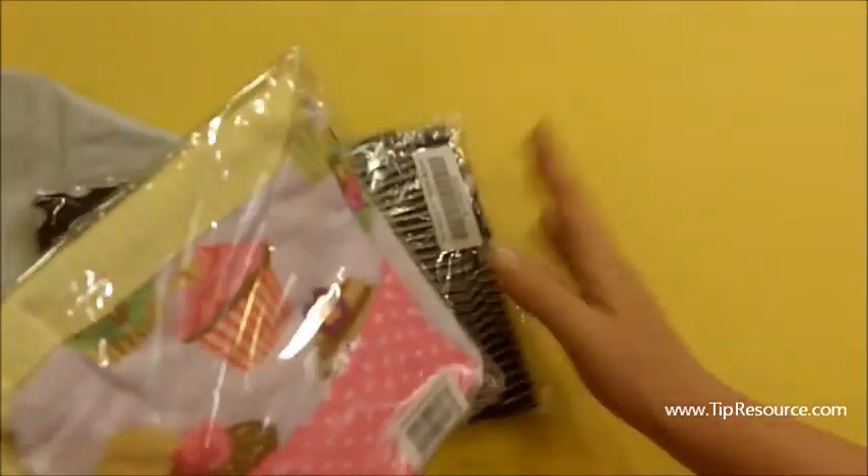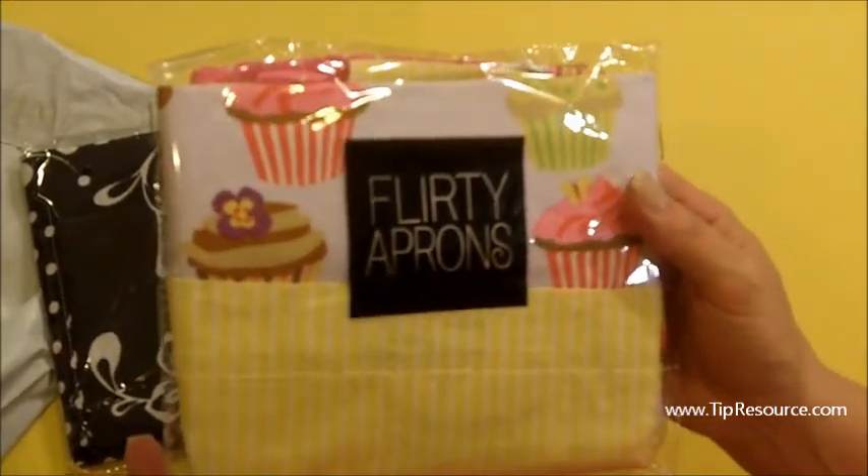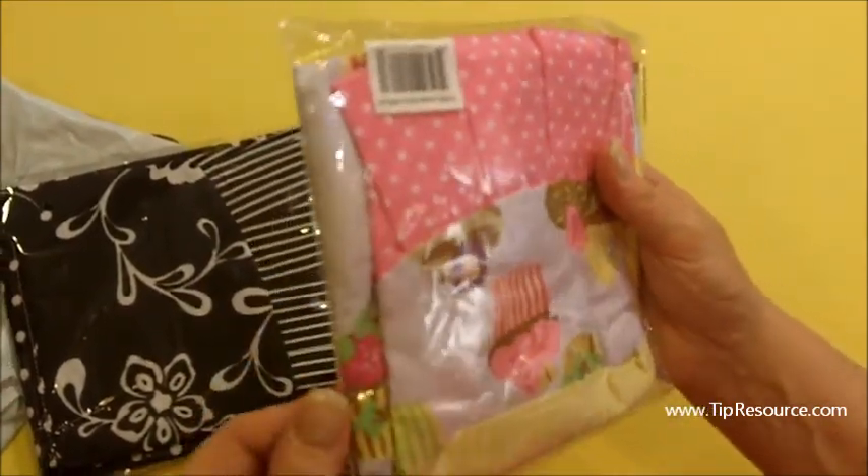I'm really excited. I was telling you on tipresource.com about these flirty aprons. I ordered these five days ago and I got them in the mail already. And I love getting stuff really quickly. But this is darling.